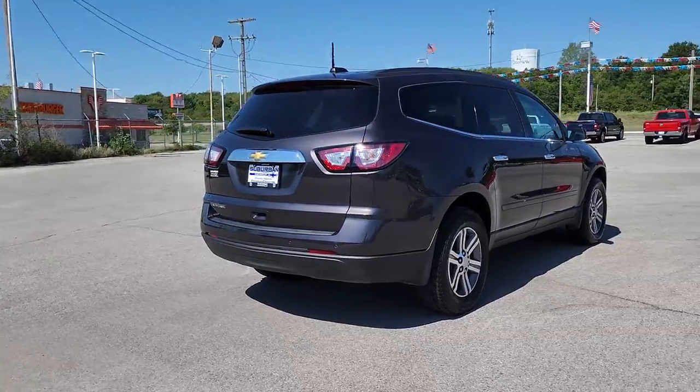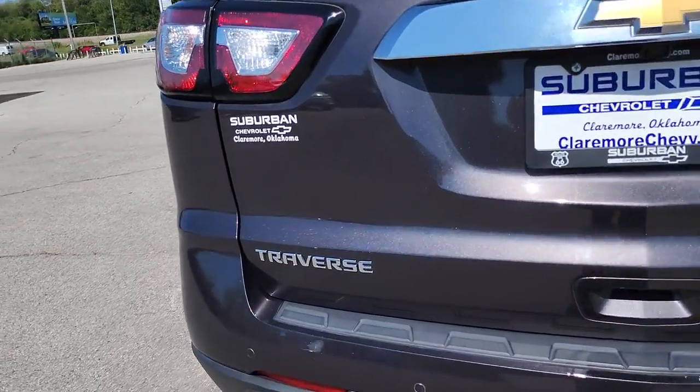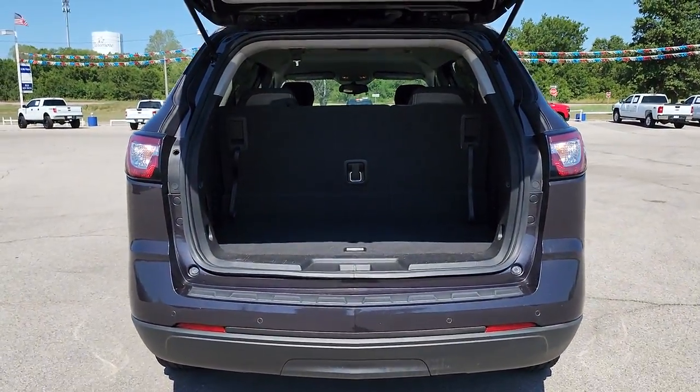It also offers ample cargo storage and technology that keeps you safe and connected wherever your adventures may take you. The following are some of this vehicle's highlighted options: heated driver seat, navigation system, keyless entry, and remote engine start.